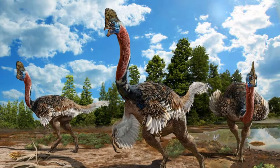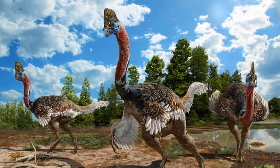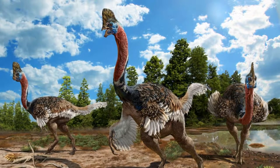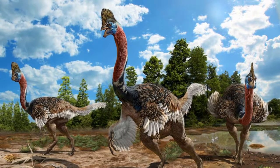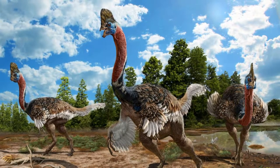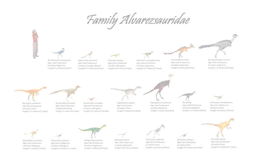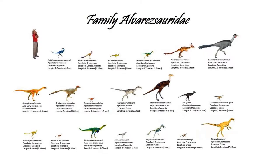Oviraptorids may or may not have eaten eggs, since it takes no special dentition to do so. Oviraptorids are toothless dinosaurs with short, broad, probably powerful beaks. Plant material of some sort seems to be their most likely diet, but they seem equipped to eat small prey and possibly shelled invertebrates as well. The most widely distributed, yet probably most rare group of herbivorous theropods is the Alvarezsaurids.